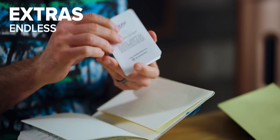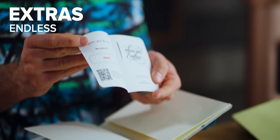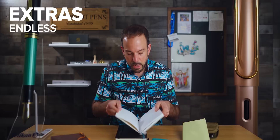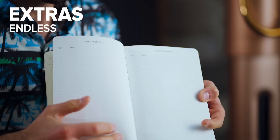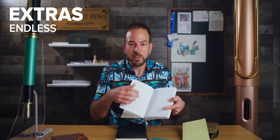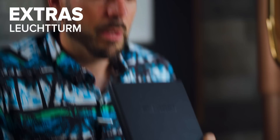Each notebook comes with extras that differentiate it from the competition. The Endless Recorder includes a thank-you note, a sticker, and a Recorder ID to identify your particular notebook. It also has a table of contents — important in a bullet journal for indexing and listing the various pages, whether it's a particular month or a list of favorite movies or books — where you list the page number and topic.